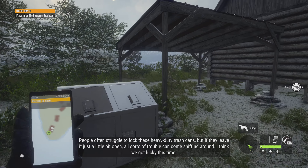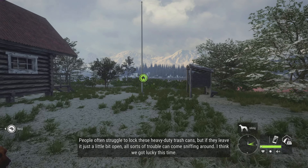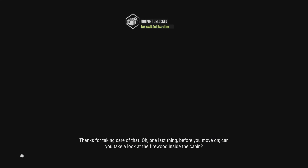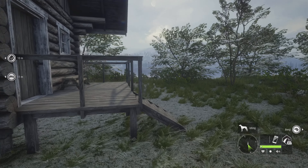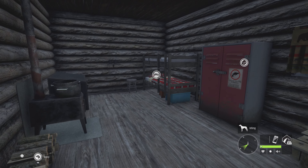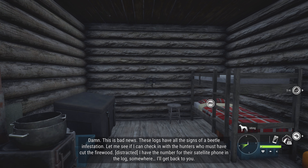People often struggle to lock these heavy-duty trash cans. But if they leave it just a little bit open, all sorts of trouble could come sniffing around. I think we got lucky this time. Thanks for taking care of that. One last thing — before you move on, can you take a look at the firewood inside the cabin? Damn, this is bad news. These logs have all the signs of a beetle infestation.